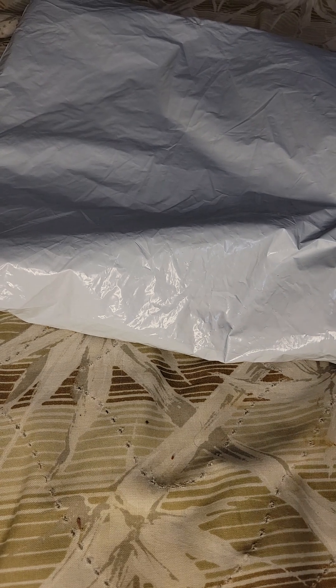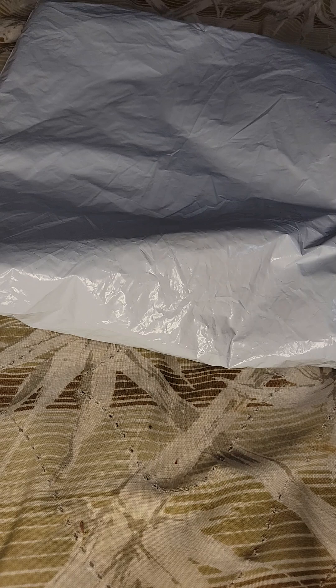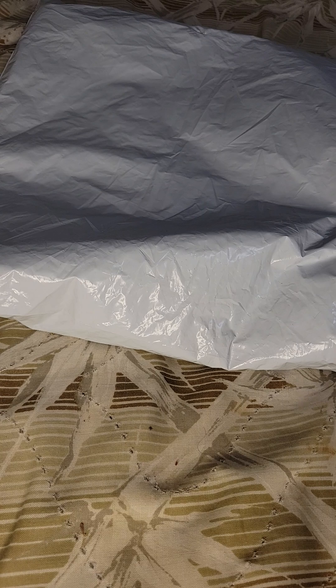What up guys? It's been a while since I dropped a DHgate jersey review. Here's one of the Lakers. It took exactly three weeks — well, a day earlier, it came in.